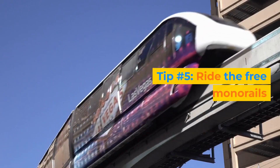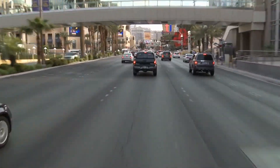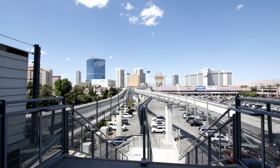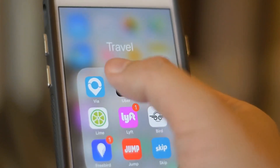Tip number 5: Ride the free monorails. Getting around in Vegas can be expensive if you use taxis or car rentals. A cheaper and faster alternative is to ride the free monorails that connect some of the hotels on the Strip. For example, there is a free monorail that runs between Mandalay Bay and Excalibur, another one that runs between Mirage and Treasure Island, and another one that runs between Park MGM and Bellagio. You can also use the bus system or Uber to get around.